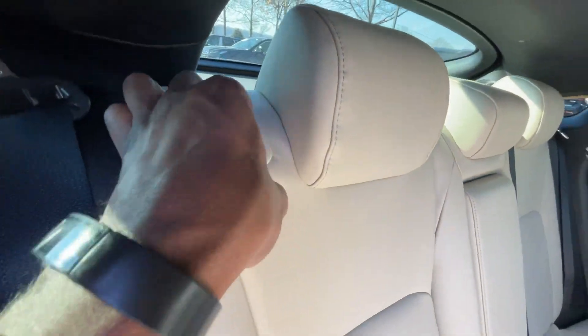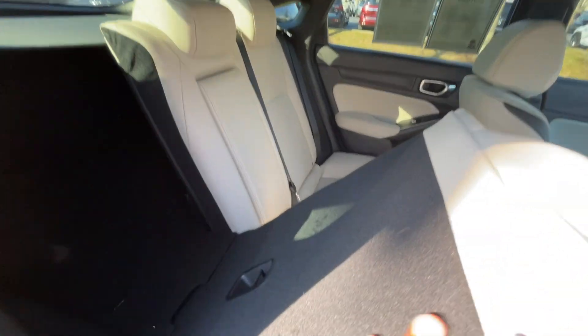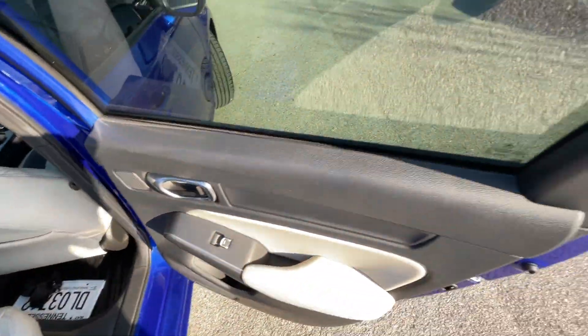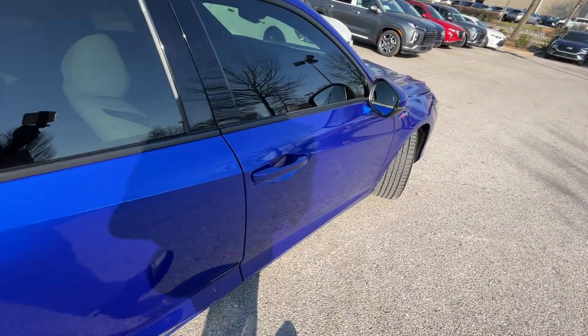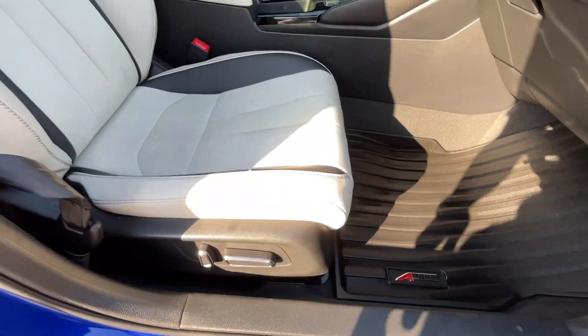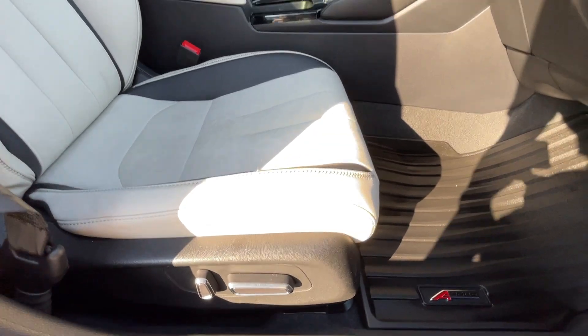To fold the seat down, pull this lever here and when it's up far enough it'll fold flat — you can run longer objects through to the front and it snaps back into place very easily. We also have the front passenger seat which is also power — nice to have that.